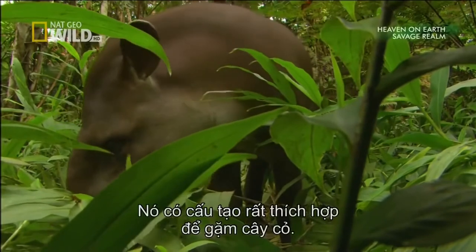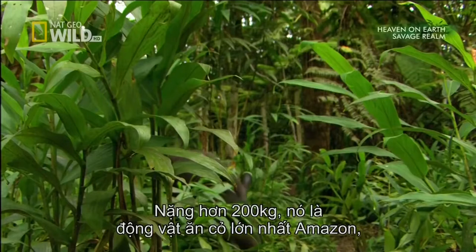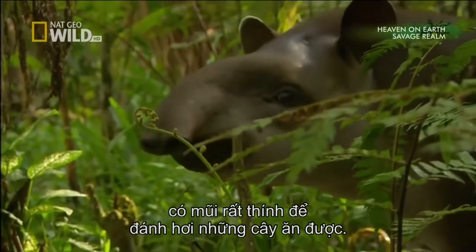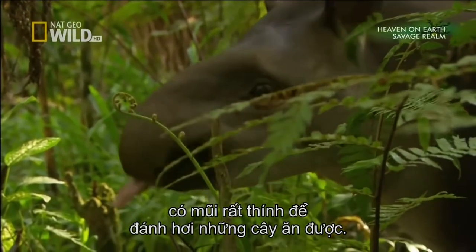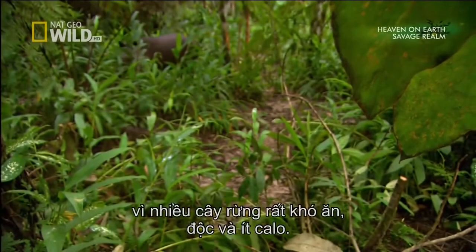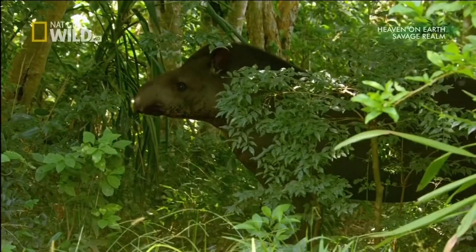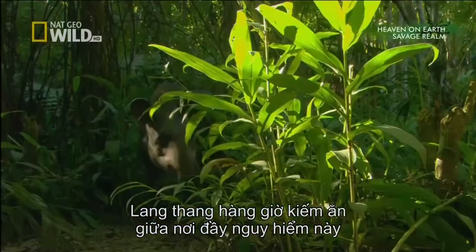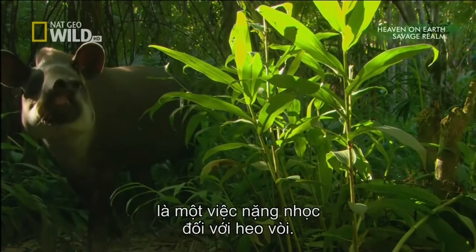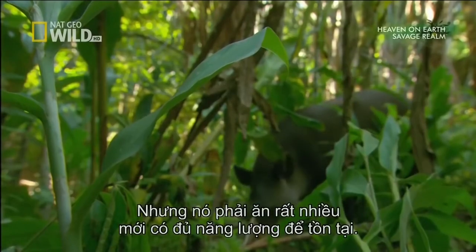It's well equipped for a life of browsing. At over 200 kilos, he's the Amazon's largest herbivore, with a nose finely tuned for sniffing out edible plants — essential when many of the forest plants tend to be tough, toxic or low in calories. Spending hours wandering through this hostile environment in search of food is hard work for a heavy tapir, but it has to eat huge quantities to produce enough energy to survive.